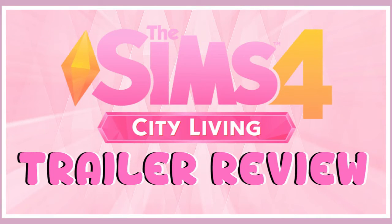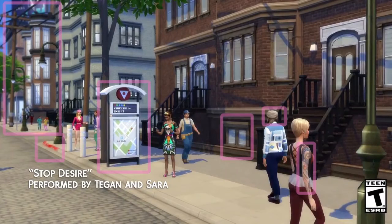Hi guys, the Sims here, and welcome back to the channel. Today I bring to you the Sims 4 City Living trailer review. We're going to be going through just some frames of the original trailer, talking about some items and things, and seeing how they can enhance our gameplay. This is my first time doing this type of video, so if you enjoyed it and you'd like to see more, just let me know in the comments down below.